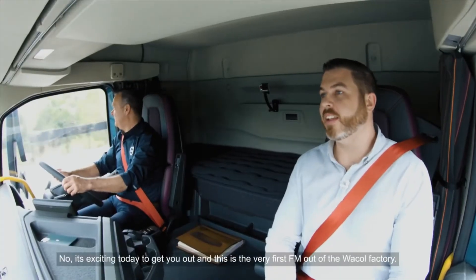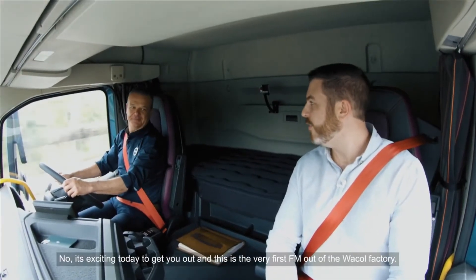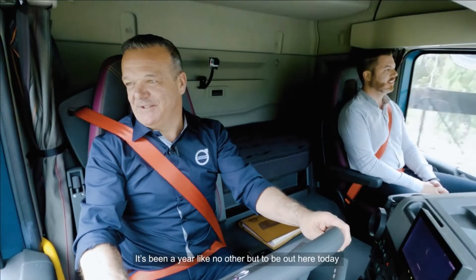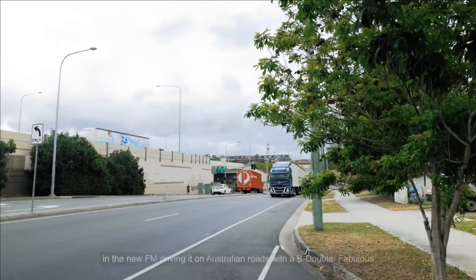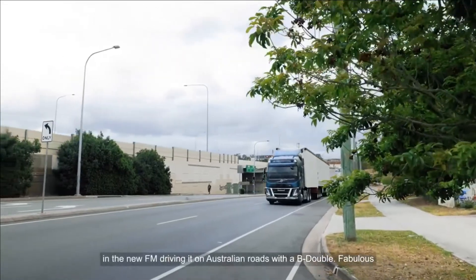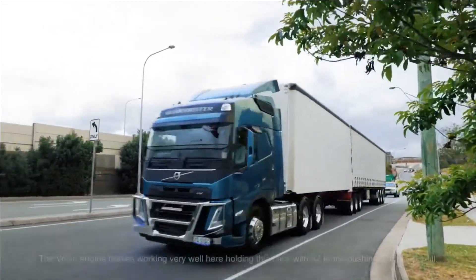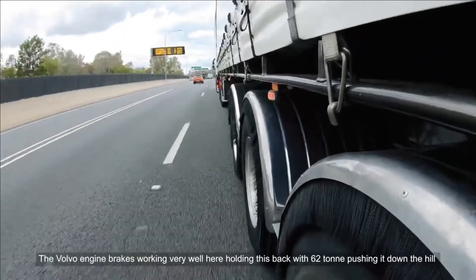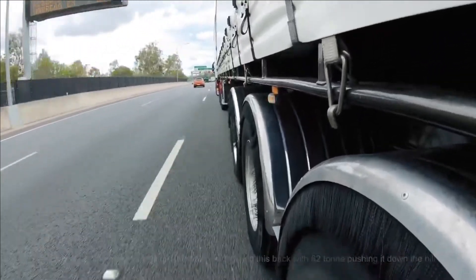It's exciting today to get you out, and this is the very first FM out of the Wacol factory. It's been a year like no other, but to be out here today in the new FM, driving it on the Australian roads with a B double — fabulous. The Volvo engine brakes working very well here, holding this back with 62 tonne, pushing it down the hill with two trailers.